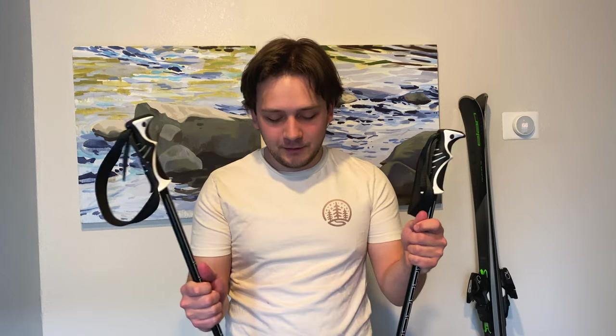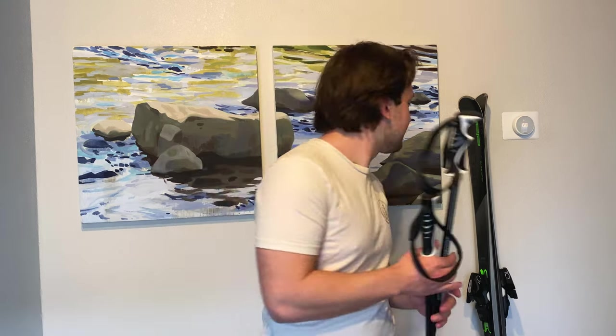Item number two: ski poles. On my ski pole I have mounted an action camera mount at the bottom. I haven't used it yet — I'm not that confident of a skier to be holding a pole out in front of me and recording myself, but one day I'll get there. For skiing, you definitely need a good winter coat. This Under Armour winter coat has been doing the job for me for many years, so I'll continue to use it for now.